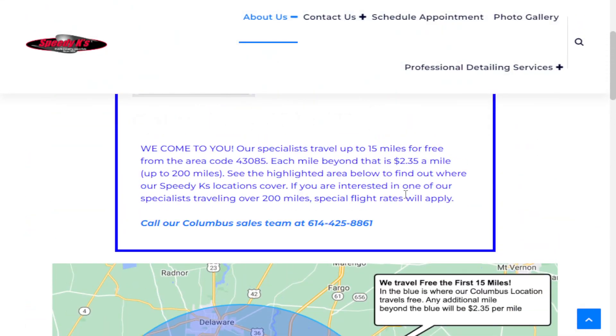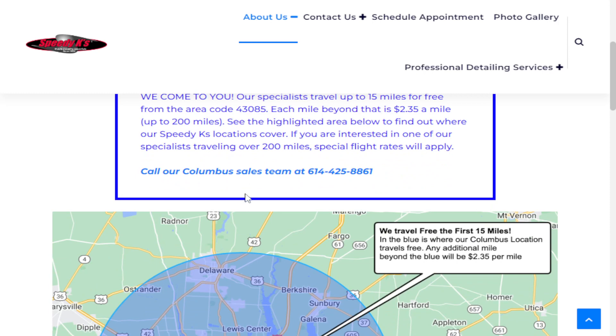Anything over that does incur a $2.35 per mile round trip, up to 200 miles. So what that means is we do travel up to 200 miles driving.